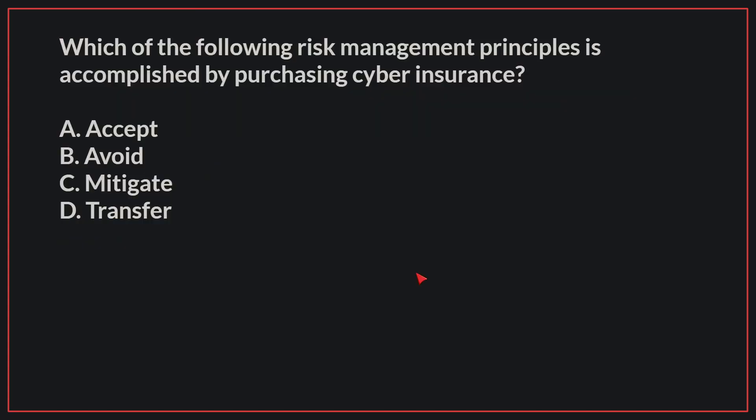Which of the following risk management principles is accomplished by purchasing cyber insurance?